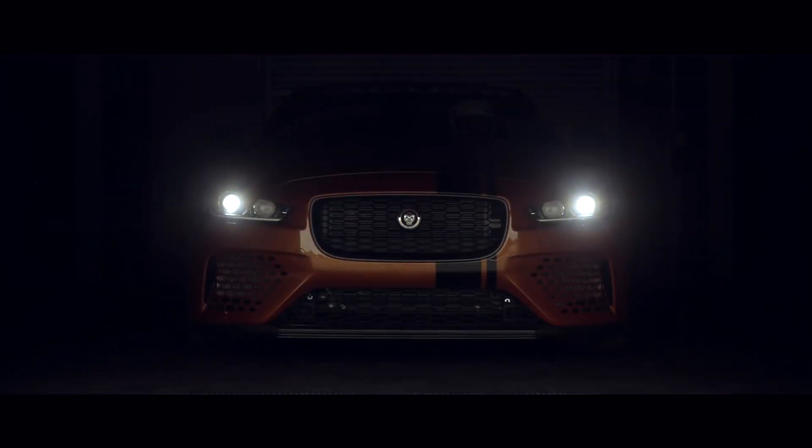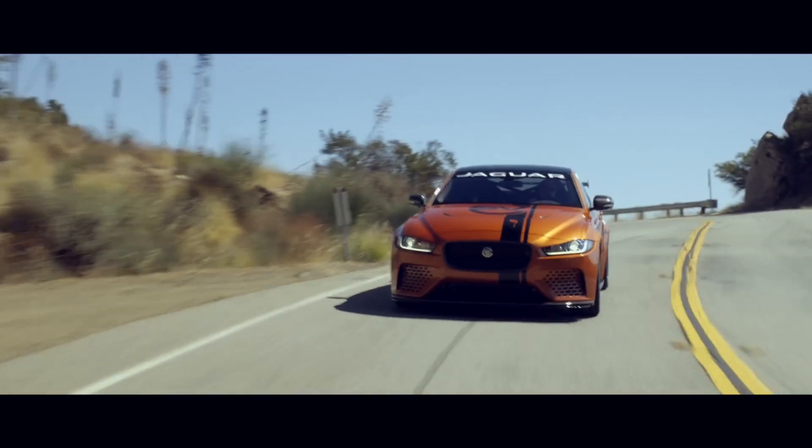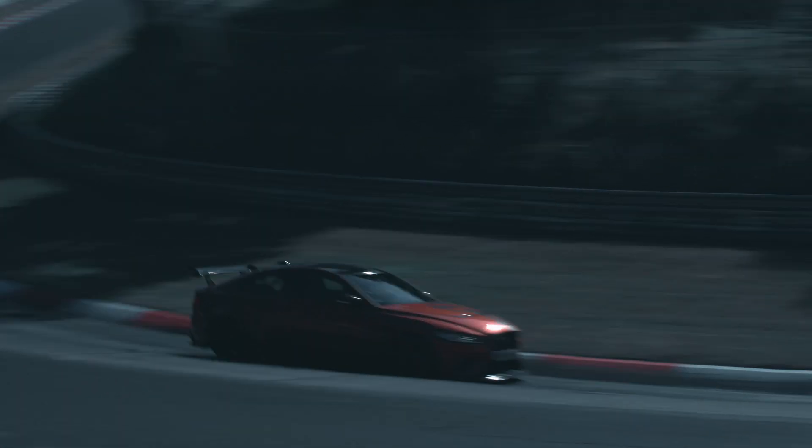You'd expect manufacturers to take their cars to proving grounds around the world. With Project 8 we've gone one step further, we've taken the car to racetracks around the world. We wanted a focused, fast, balanced car that could deliver lap time. We drive the cars on mountain roads, we drove on cold passes, in all conditions to get the car to be balanced everywhere.